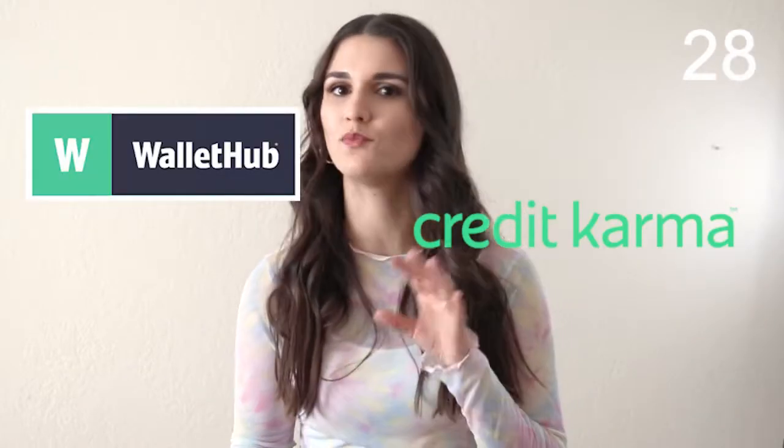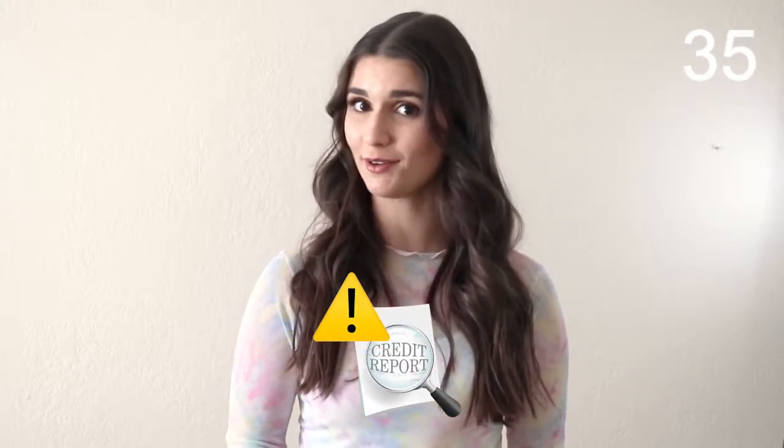There are a couple different ways you can adequately monitor your credit. The first one is you can download one of those credit apps — you know the ones I'm talking about: Credit Karma, WalletHub, Float. They'll all send you push notifications or emails every time you have a significant change on your credit report.